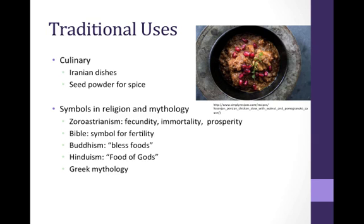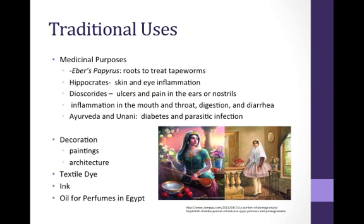In Greek mythologies, the fruit was a symbol of love, fertility, and spring. The fruit also has many medicinal purposes, being referred to in the Ebers Papyrus as a treatment for tapeworm infection. Hippocrates mentions it as a treatment for skin and eye inflammation, and Dioscorides prescribed it as a treatment for ulcers and pain in the ears or nostrils. It was also traditionally used to treat inflammation in the mouth and throat, digestion problems, and diarrhea. Ayurveda and Unani medicine prescribe it to treat diabetes and parasitic infection. Furthermore, the plant has been used for decorative purposes, commonly appearing in paintings and architecture such as the painting of a Persian princess in the Kohar dynasty. The plant's extracts were used to dye textiles, as a major source of ink, and in Egyptian perfumes.